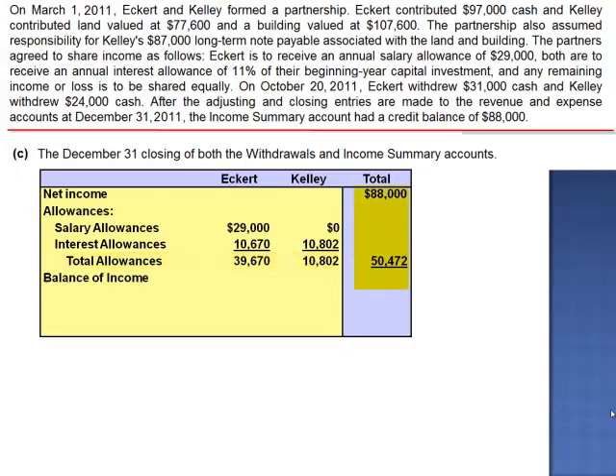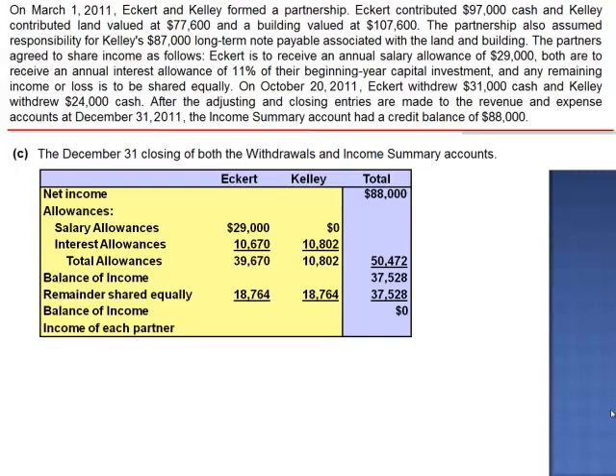When we subtract the total allowances from net income, the balance is $37,528. This remainder is to be shared equally. $37,528 divided by 2 is $18,764 for Eckerd and the same for Kelly. Once the remainder has been shared equally, there is no remaining balance of income. Eckerd's total share of income is $58,434 — the total allowances of $39,670 plus the remainder of $18,764. Kelly's share of income is $10,802 of allowances plus $18,764, for a total of $29,566.